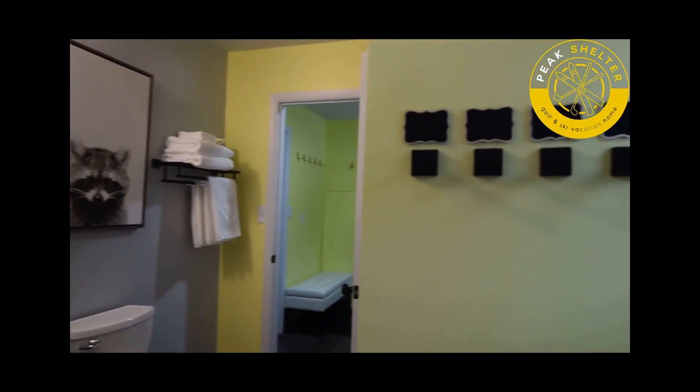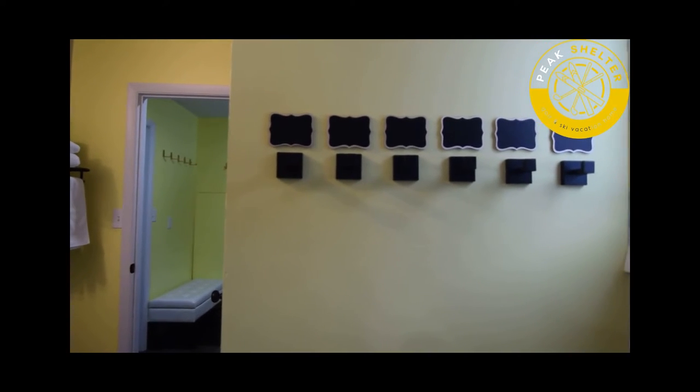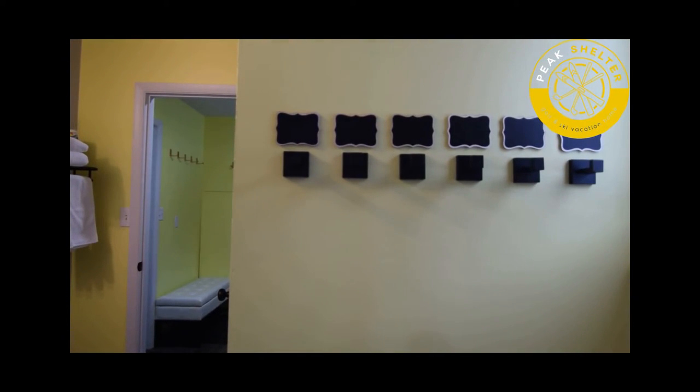On the wall in each bathroom you'll see that we've provided six shower hooks to hold your bath towels. There's a marker system there where you can write the name of whose hook is whose to keep track of your towels for your guests.